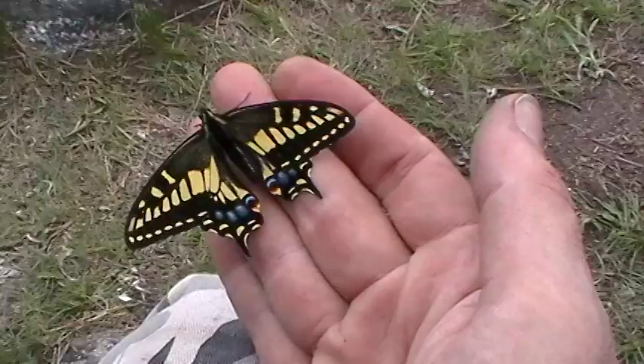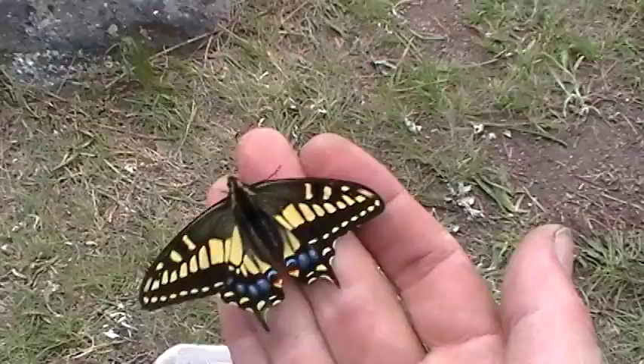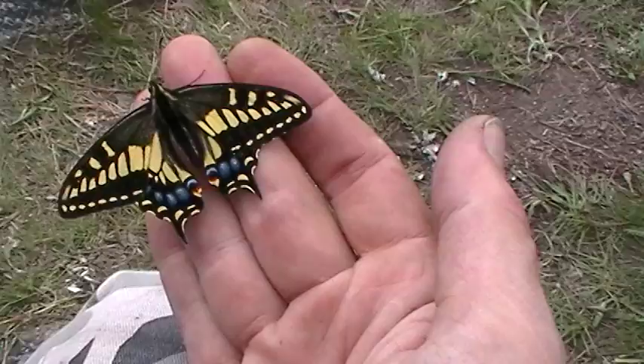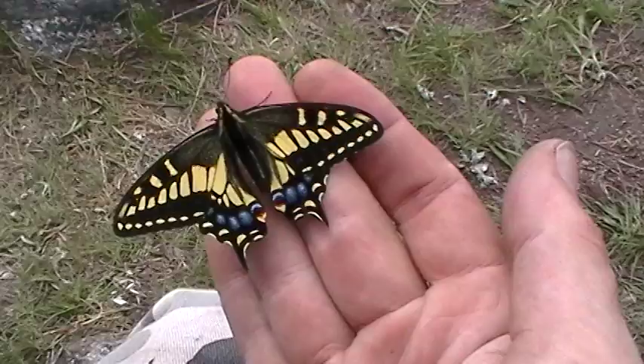I guess I shouldn't assume it's a he — could be female, I don't know. I've never actually seen this particular butterfly. He's a pretty one though. That coloring is just — the blues and the yellow, a little bit of orange in there. Spectacular. Pretty neat. Apparently he's my friend now too. He's just totally content to lay on my hand.